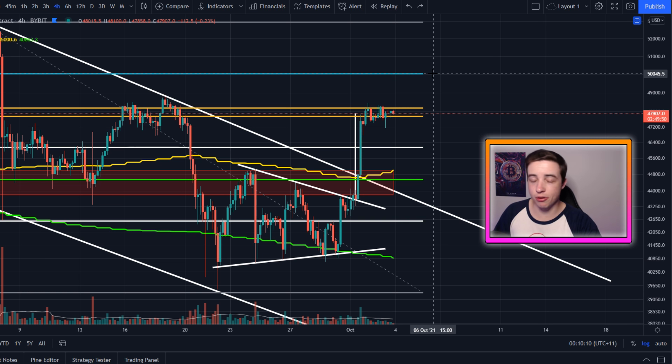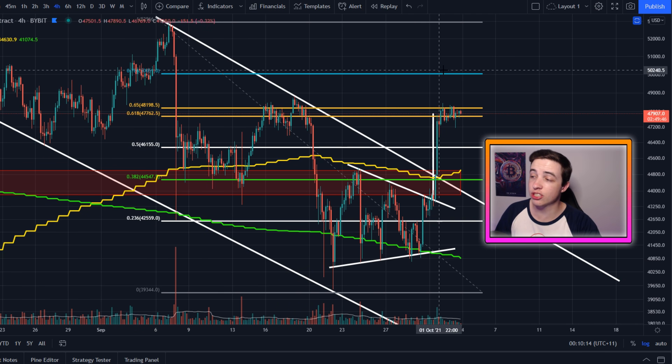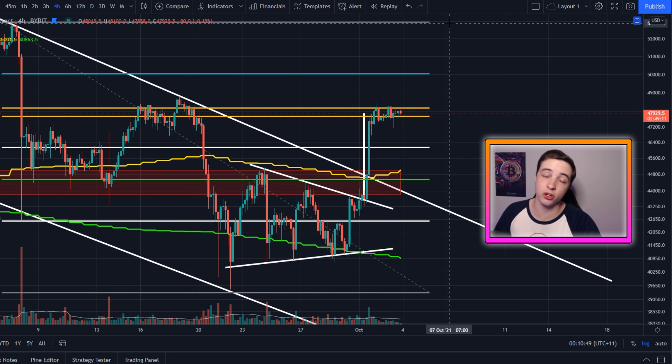Probably the biggest initial price target to the upside is the 78.6% Fibonacci level, which is coming in at around $50,000 US dollars. $50,000 is also a psychological level of resistance, meaning a lot of people are placing sell orders around that level simply because it's a big round number. I mentioned further price targets above $50K in my last video, but I won't repeat them every video.